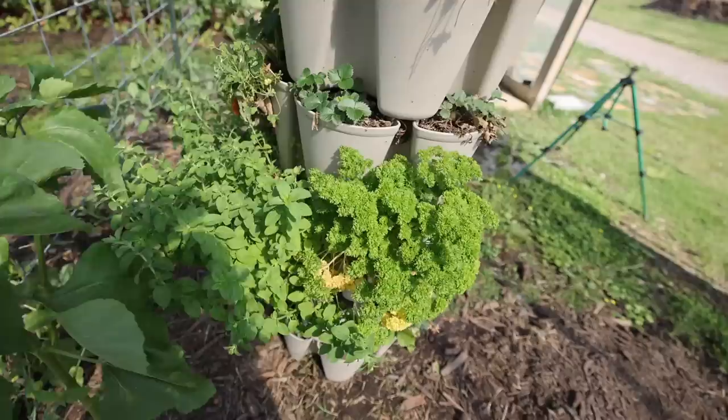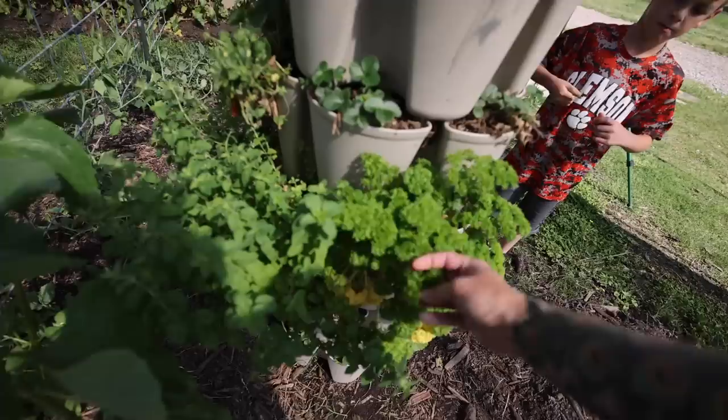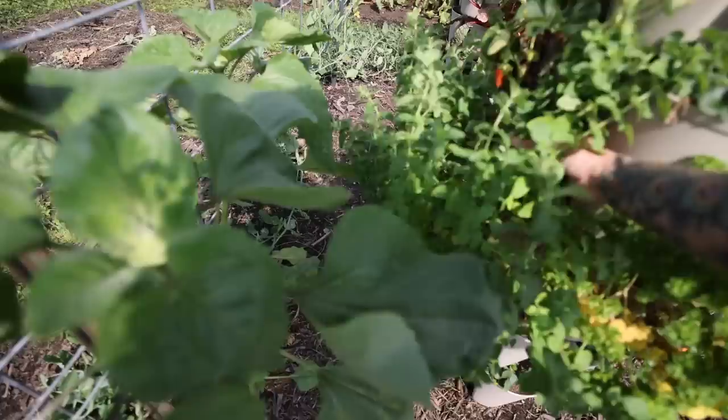Over here I've got another original as well as a leaf. This one has lots of herbs in it — both of these do. This is parsley. Here is some oregano. I really need to harvest this back and dry it, and it'll just keep producing.